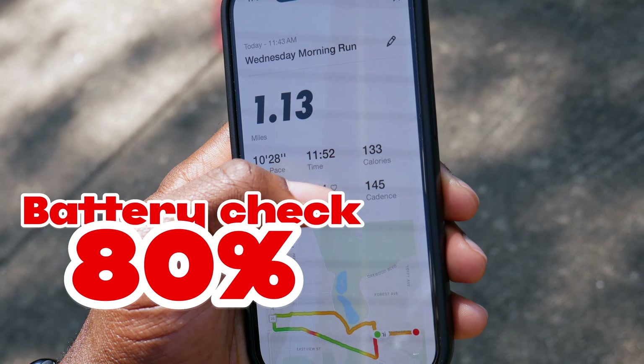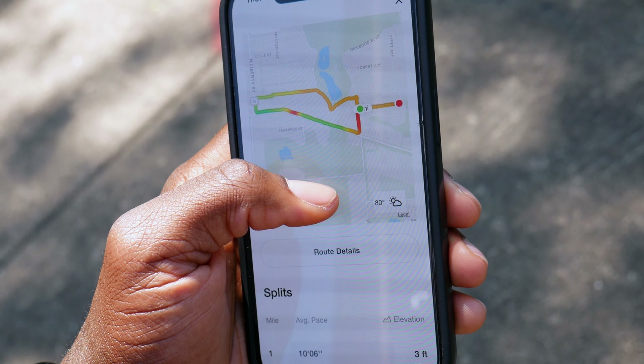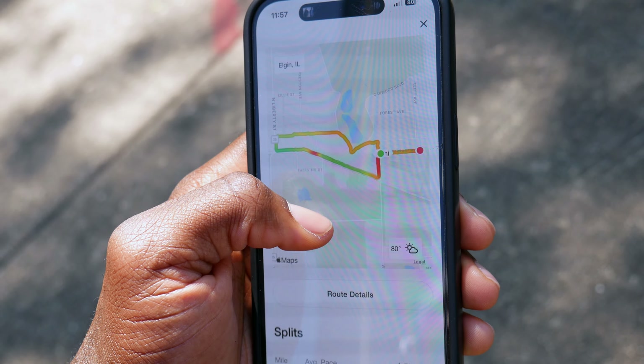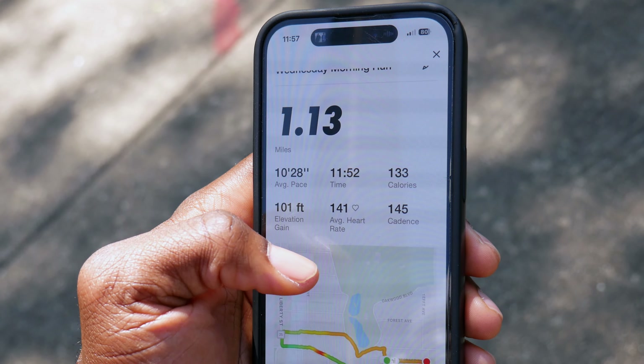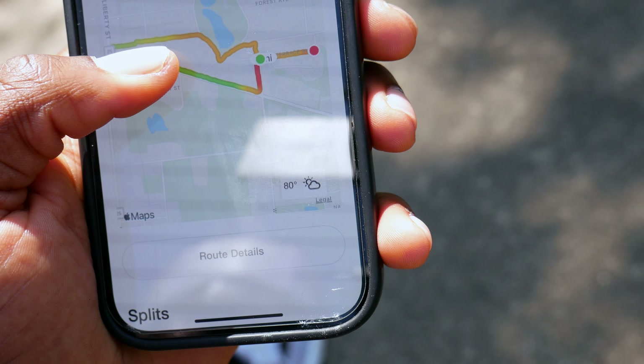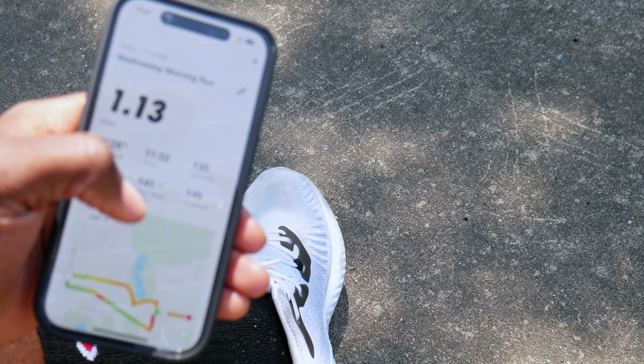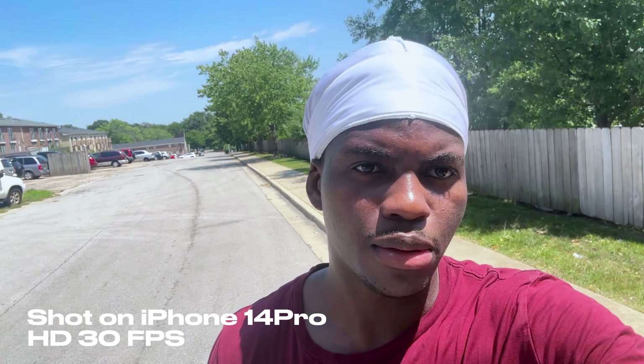My cardio lasted for about 11 minutes and I started to feel a little pain in my knee. I checked the Nike app to track my workout and it shows that I ran a little over a mile and also showed the route, which I found kind of cool. I think I might start using the app more often. Anyway, let's do some camera testing.